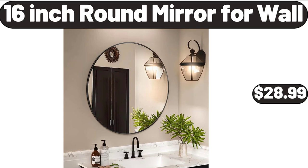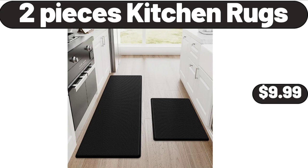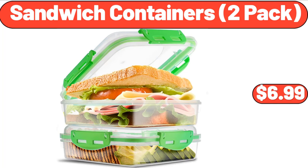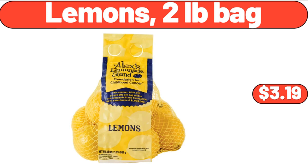Double Layer Large Bread Box for Kitchen, $32.99. Two Pieces Kitchen Rugs, $9.99. Classic Luxury Bath Towels, 4 Pack, $28.99. Sandwich Containers 2 Pack, $6.99. Laundry Hamper with Rope Handles Bamboo, $22.19. Lemons, 2 Pounds Bag, $3.19.